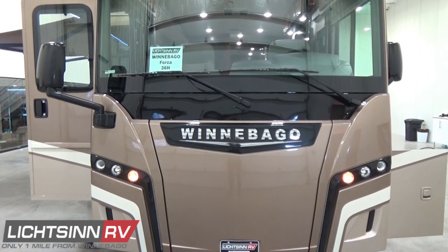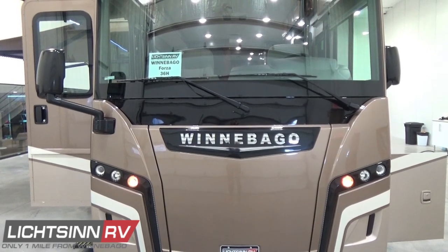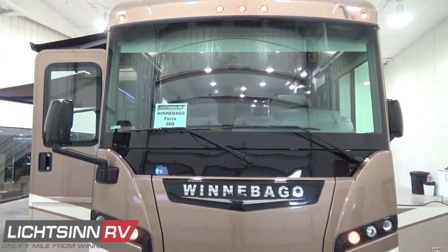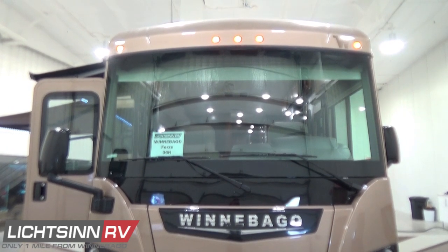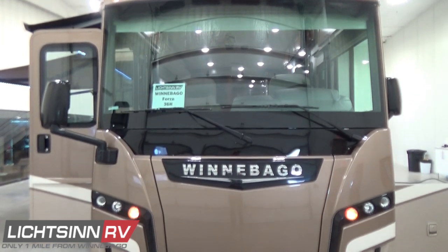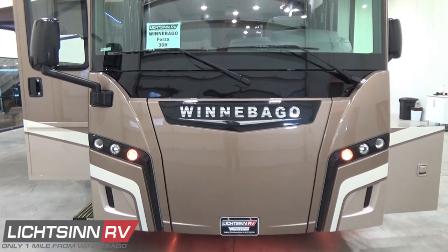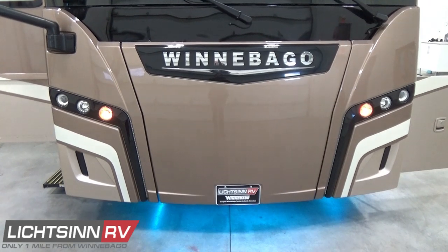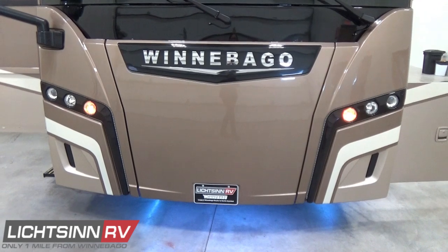Up front you'll see the largest panoramic one-piece windshield in the industry. Because this is a diesel pusher, underneath where you'd normally find an engine shroud, you'll find the Cummins Onan 6,000-watt quiet diesel generator that sips fuel efficiently off of the top three-quarters of the 90-gallon fuel capacity. There's also an invisible front protective clear mask over the front end, protecting the Sandstone 2 full-body premium base coat clear coat automotive finish, plus LED lighting that can also function as daytime running lamps.